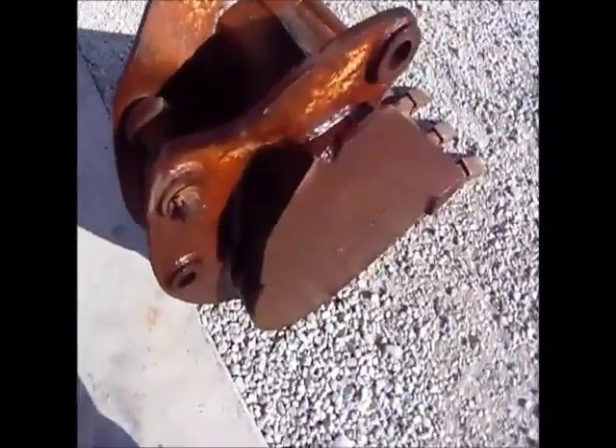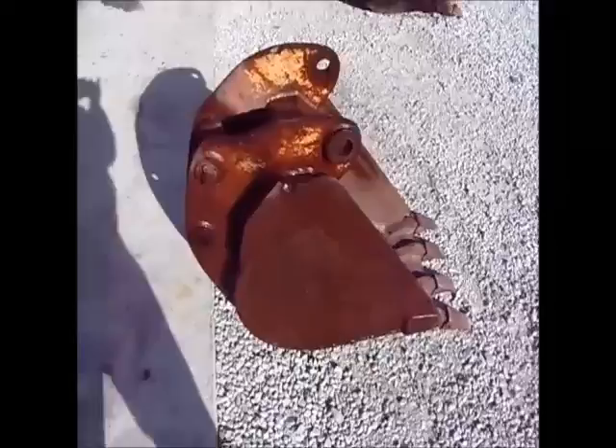Buy that on auction time. Here's another 20 inch backhoe bucket.